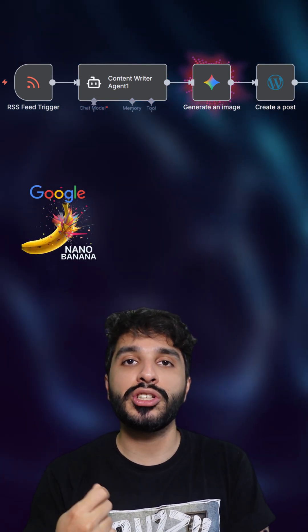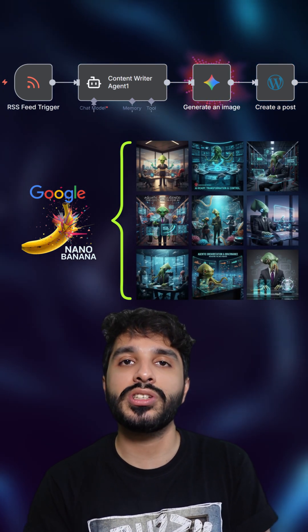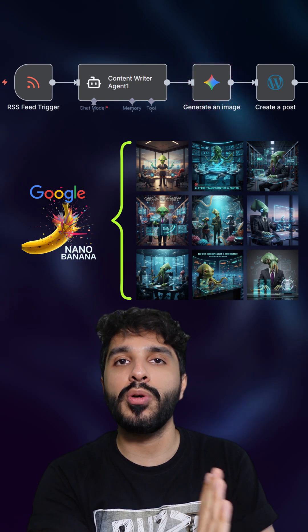And this one generates images using Gemini, so your post actually looks legit and you can maintain consistency across your blog posts.